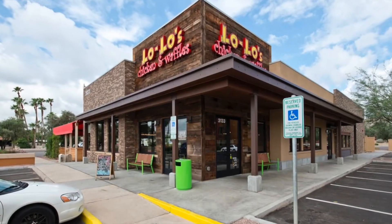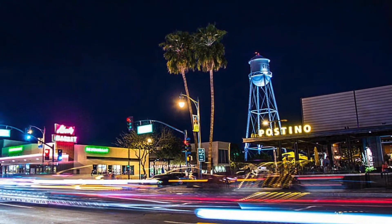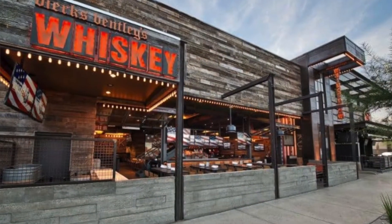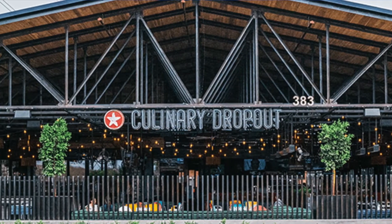There's plenty to choose from here in downtown Gilbert, not just from the restaurants but also from the nightlife. If you're looking to grab a quick drink and hang out with friends, there's a Whiskey Row, there's a Postino's, and there's also a Culinary Dropout.